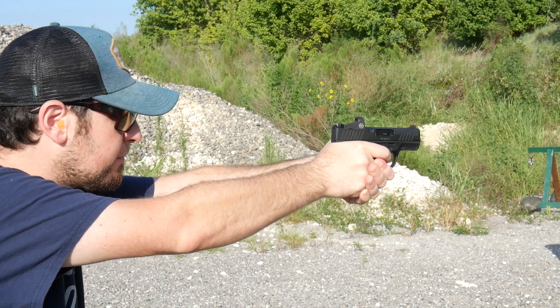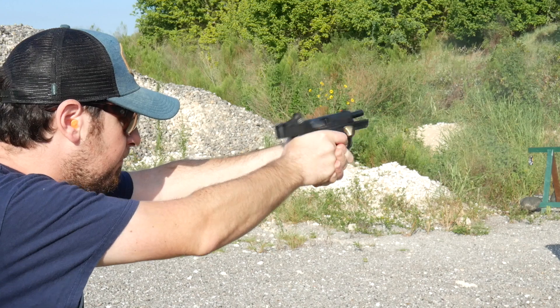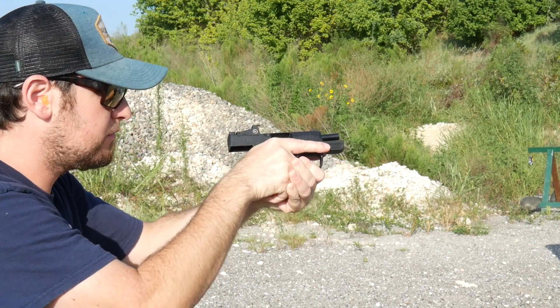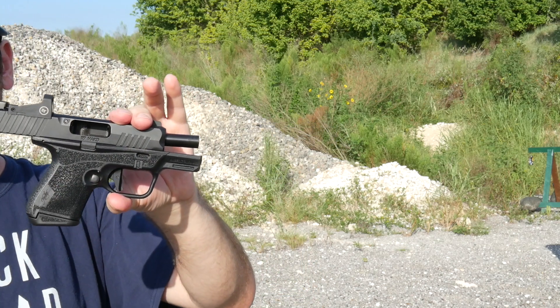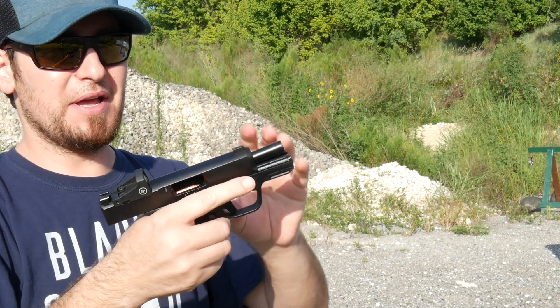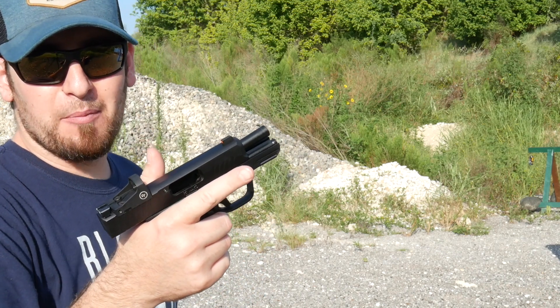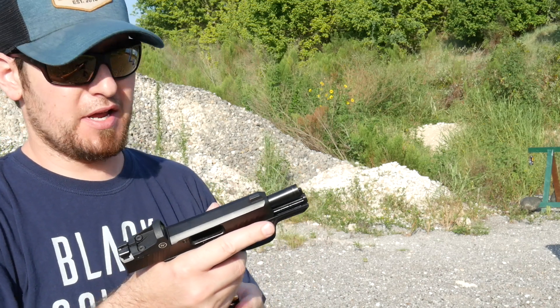Such a light, small gun and it's very flat shooting with a fantastic trigger. It is really impressive — especially running it out on the range versus doing it slow in front of the camera. The trigger is so short and so crisp.